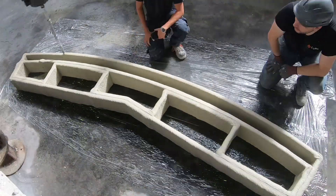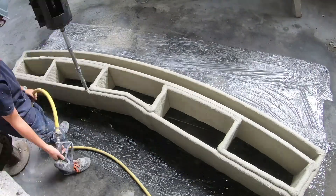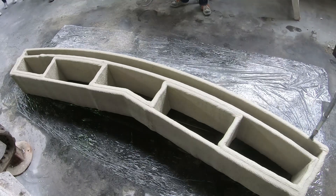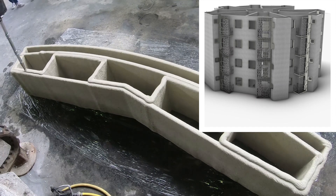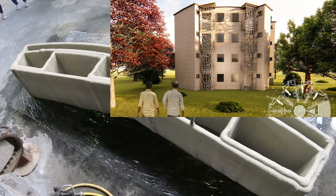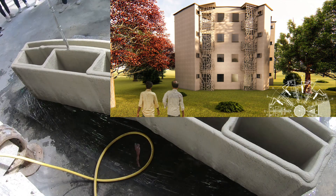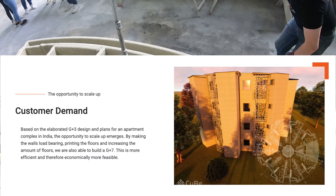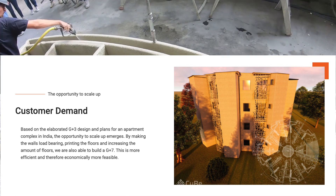A lot of the people in my audience are from India, and in India particularly they're interested in G-plus-3, G-plus-5, and G-plus-7 apartment complexes. Here's a G-plus-7 building designed by Seabay that can hopefully be built at some point in the future. If this technology proves cost-effective in India at the scale of G-plus-7 housing, the potential for Seabay and automated construction is enormous.